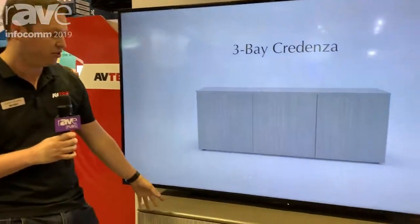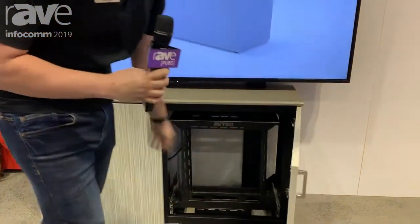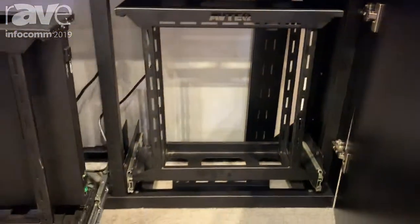Hi guys, my name is Daniel. I'm with Avtec. We're here at Infocom 2019. This is our brand new two-by-thin cordenza. As you can see inside, we have two rack units, each holding three RU.